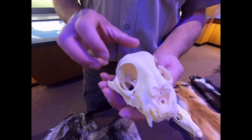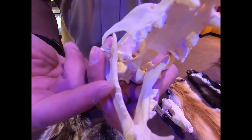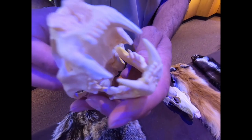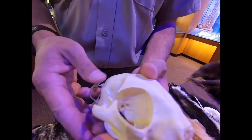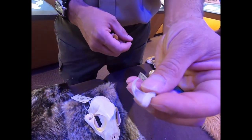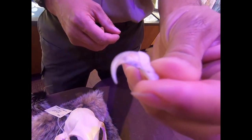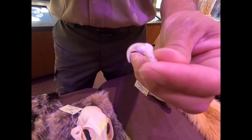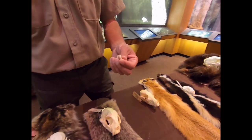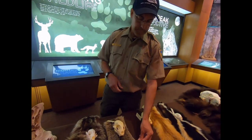Bobcats are carnivores — strict meat eaters — and their teeth reflect that: sharp molars in the back for slicing meat and pinching off chunks, very similar in appearance to a house cat. Skulls are pretty similar as well. Here's a bobcat claw — they're retractable, so when you're looking for sign like tracks, you're not going to see claws in cat tracks. Versus a coyote, whose claws are not retractable, so you'll be able to find claw marks in those tracks.